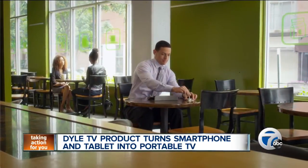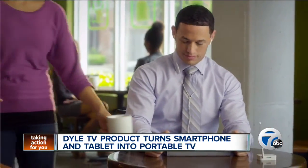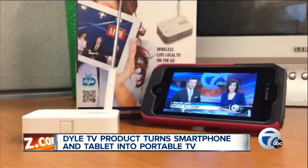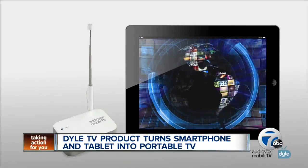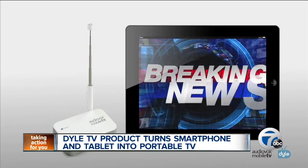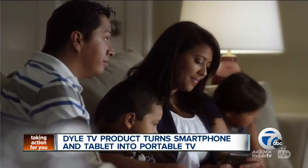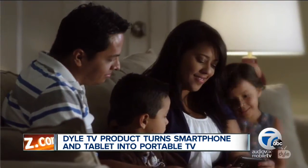The AudioVox taps into a special broadcast signal, allowing users to tune into programming. All you have to do is download the app, flip on the device, and scan for channels. It will also let you pause and rewind whichever show you're watching. One of the most important benefits is being able to tune into programming when it counts the most — in the case of an emergency, you can stay up-to-date with the latest news no matter where you are.